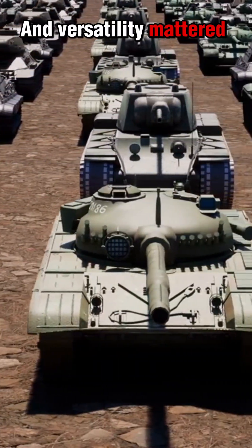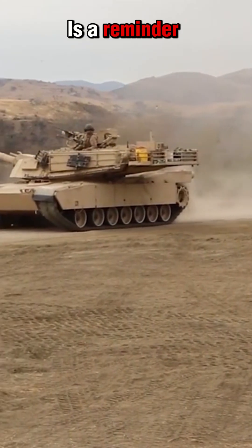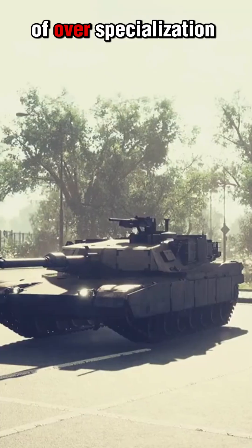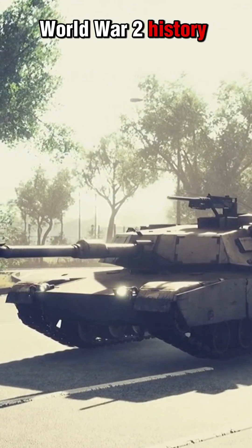Today, the Elephant is a reminder of the arms race of World War II — a symbol of both engineering brilliance and the limits of over-specialization. The Elephant Tank Destroyer: a giant of World War II history.